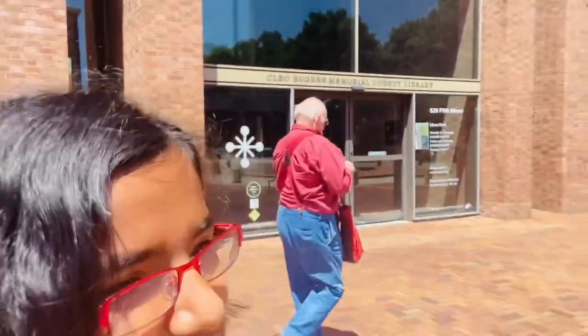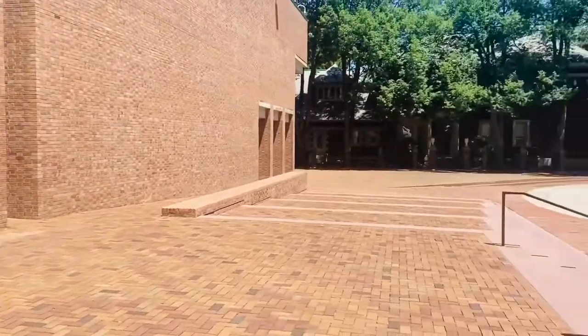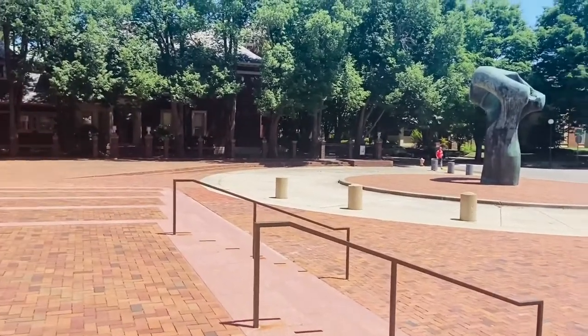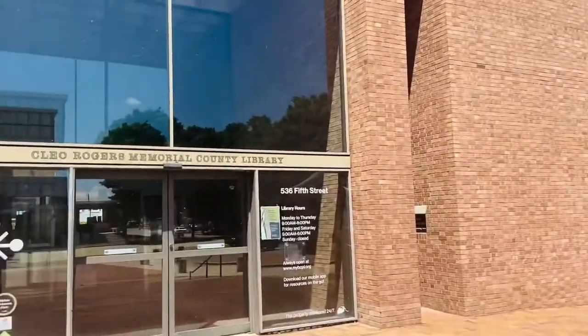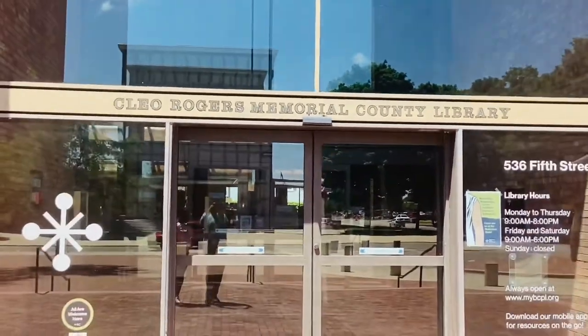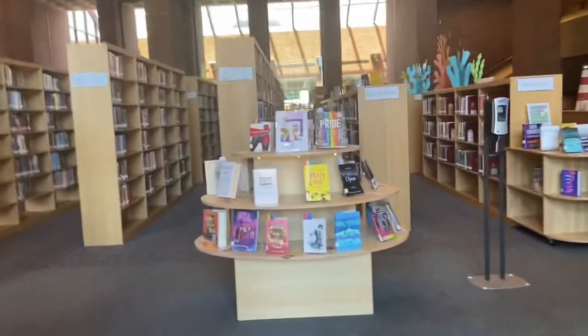Hi everyone, welcome back to my channel. In today's video we'll be going on a tour of the Columbus Library. This is the outside of the library — it's actually a famous structure that was designed by an architect who used to live here in Columbus. That's the main entrance to the Columbus Library, so let's go in.